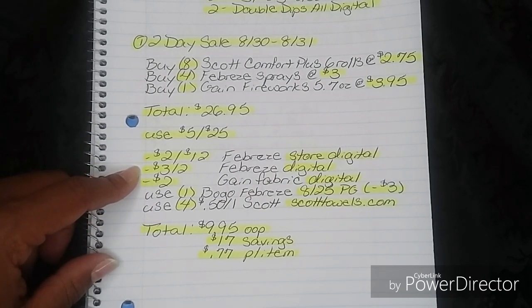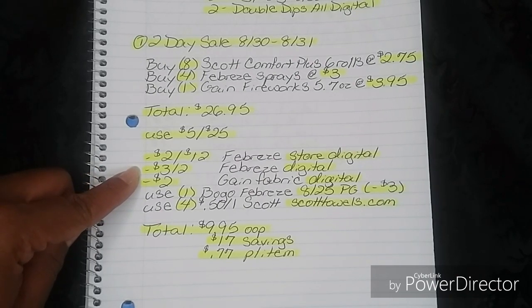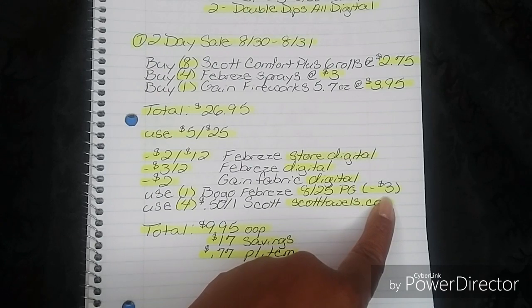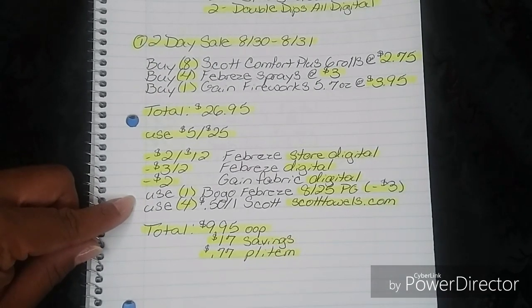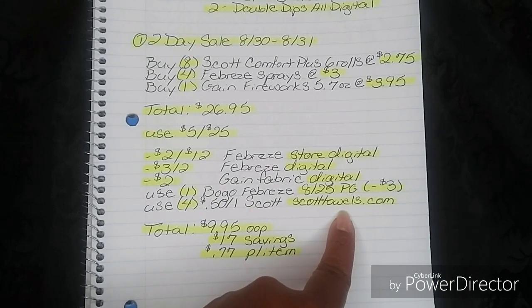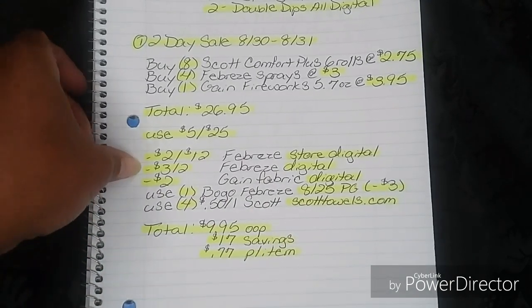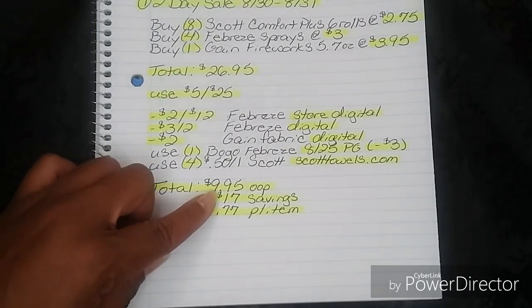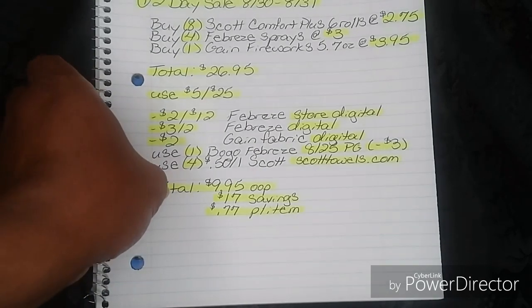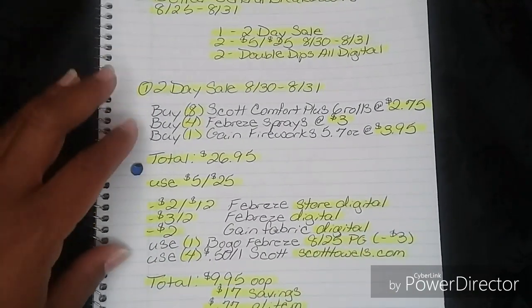Then go ahead and put in your phone number. After that, use your $2 off $12 Febreze Store Digital, your $3 off 2 Febreze Digital, your $3 Gain Fabric Digital, and then one buy-one-get-one-free Febreze that came out today in your 8/25 P&G insert — max value $3, so it will take off a $3 value. Then use four of the $0.50 off one Scott, which is an internet printable on scottbrand.com. That's going to bring your total down to $9.95 out of pocket, a savings of $17, breaking everything down to just $0.77 per item.